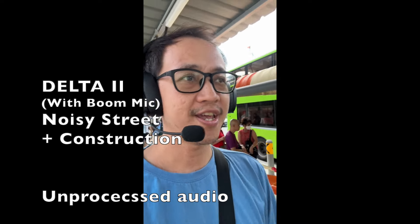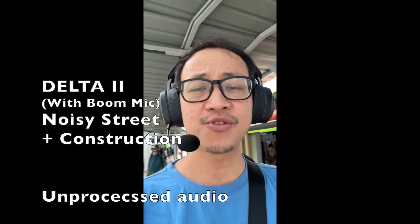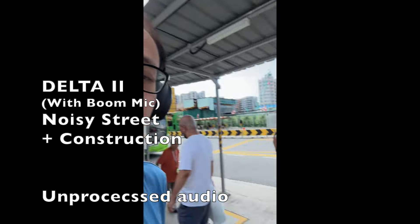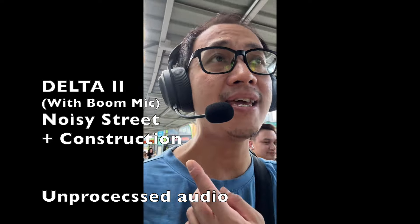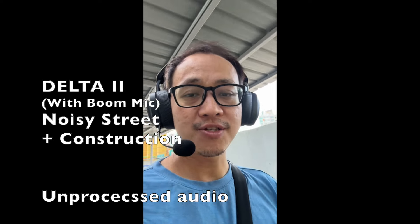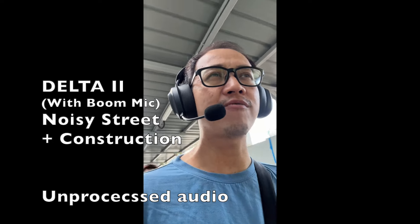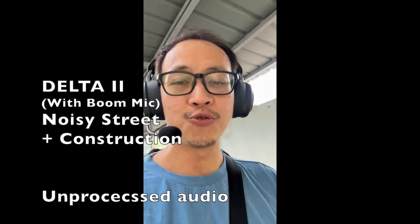Hi everyone, this is Johnny here. I'm currently walking along a very busy street with some construction to my left and a very busy road with a bus stop to my right. I'm doing a microphone test with the removable boom mic on the ASUS ROG Delta 2 wireless gaming headphone. Do let me know what you think of the microphone quality and whether you can hear all the noise in the background. Testing, testing, one two three.